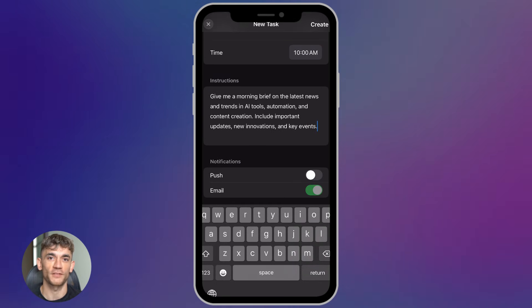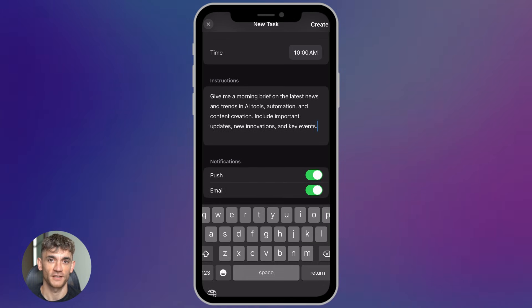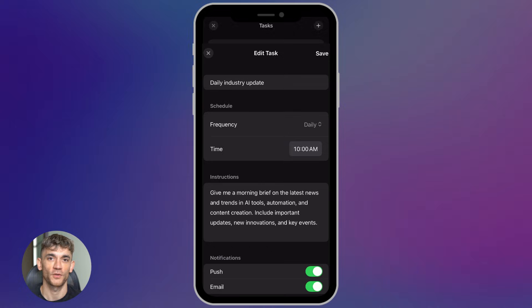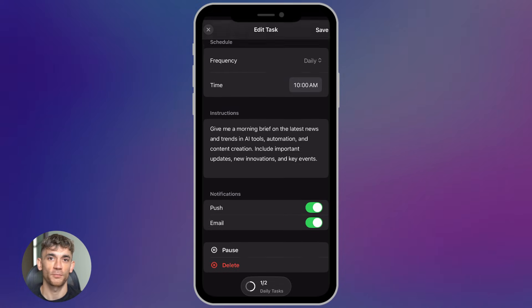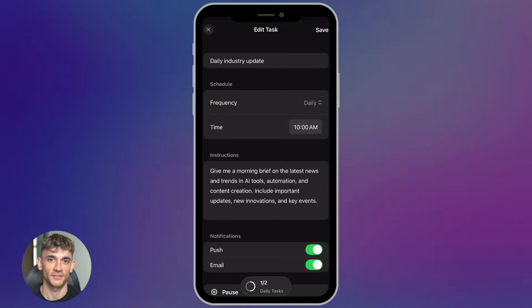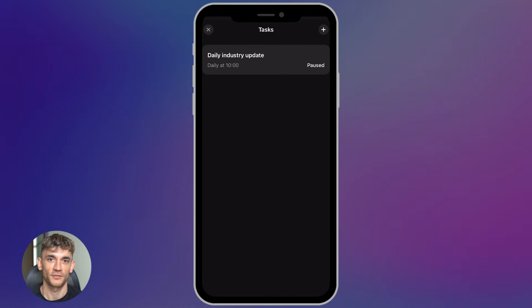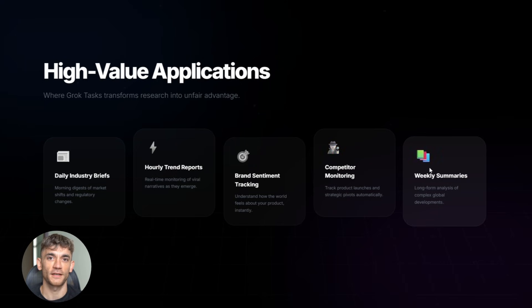Before this update, Grok was just a chat assistant — reactive. You had to remember to go back and ask again, keep typing the same prompts. But with Tasks, Grok becomes proactive — it works for you and delivers information to you. If you're tracking multiple trends every day, that's maybe 30 minutes of your time gone. With Grok Tasks you get those updates automatically — that's two and a half hours back every week, 10 hours a month, 120 hours a year, just from automating one simple task.